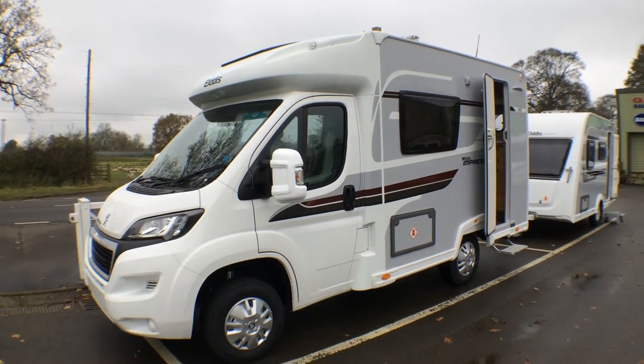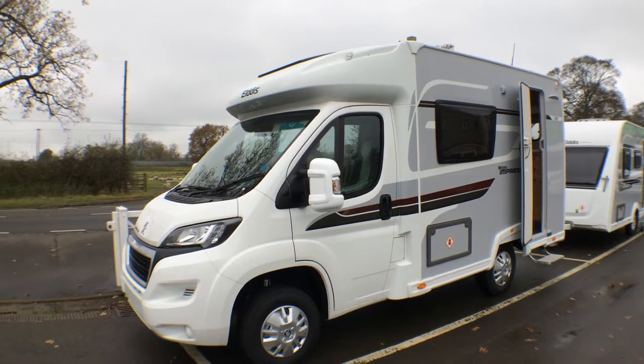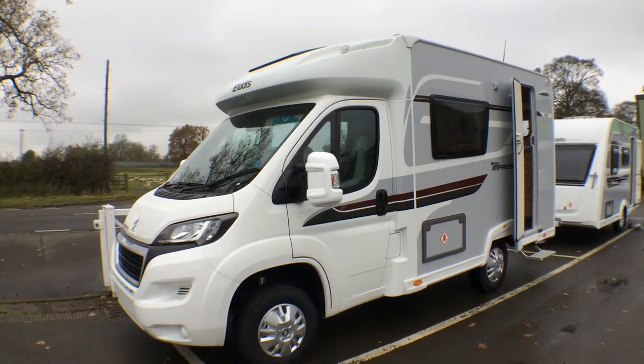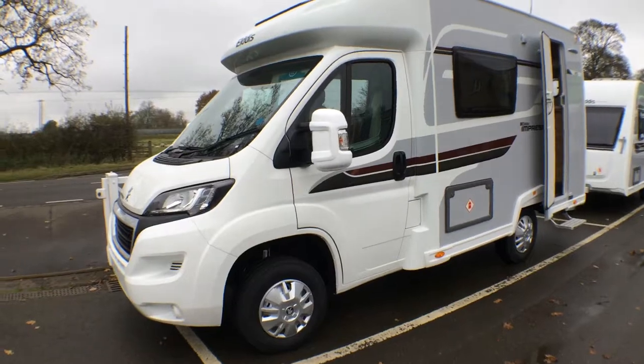Hi, my name is Dave Webb from Venture Caravans and I'd like to show you around this Eldis Impressor 115. The Impressor is a range of small low-line motorhomes that has been produced for us by Eldis and is only available from Venture Caravans at the Daventry and Hitchin branches.